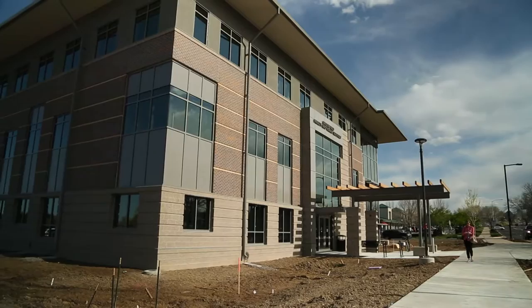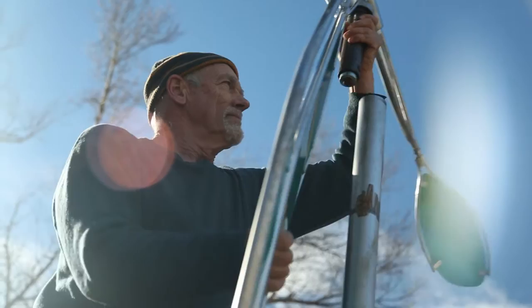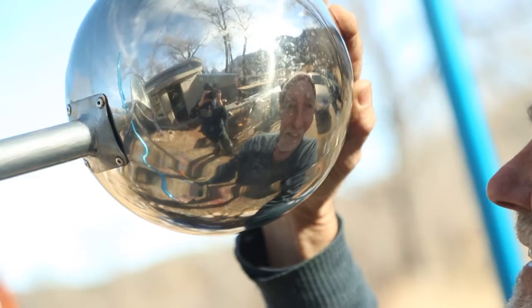The Public Art Committee conducted a call for artists, and out of over 100 submissions, Colorado artist John King was selected. My name is John King, I'm a kinetic artist, I'm interested in the way things move.